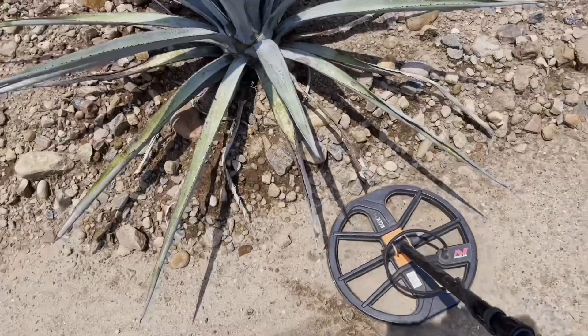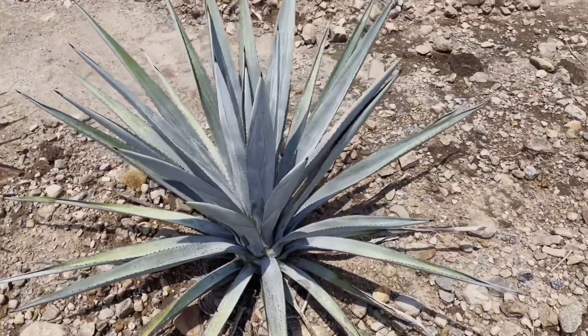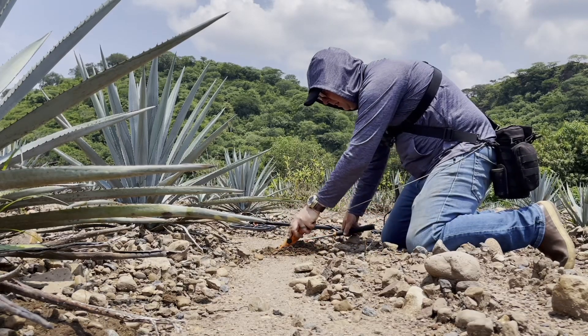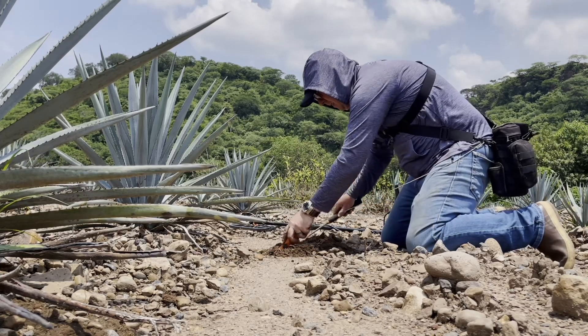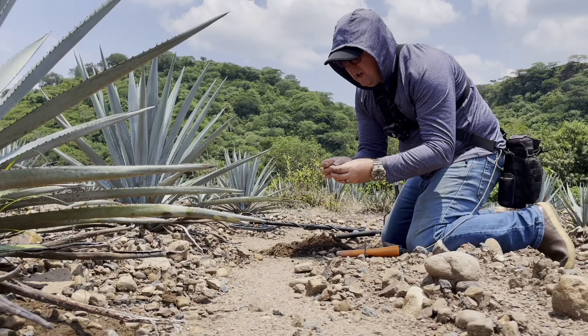We've got all this field to detect. I've got another good signal down here, really good signal — 18, solid signal. Could easily be a coin, maybe even silver, maybe a ring. Let's have a look. There it is, 18, nothing wrong with that. See what we got — hopefully something good. It is out — a bullet casing. Copper bullet casing.